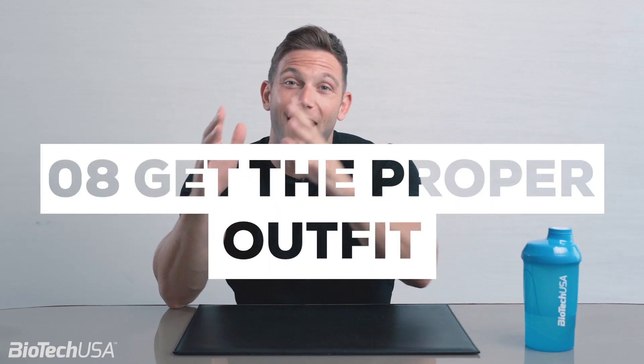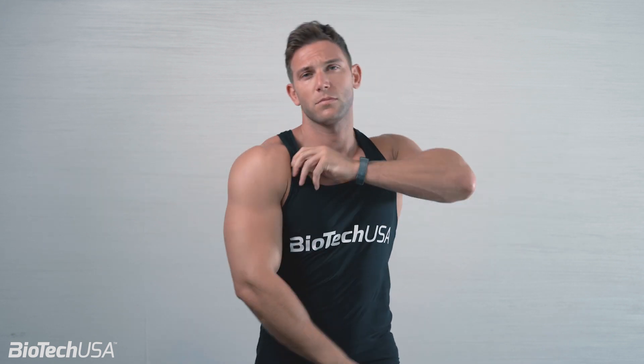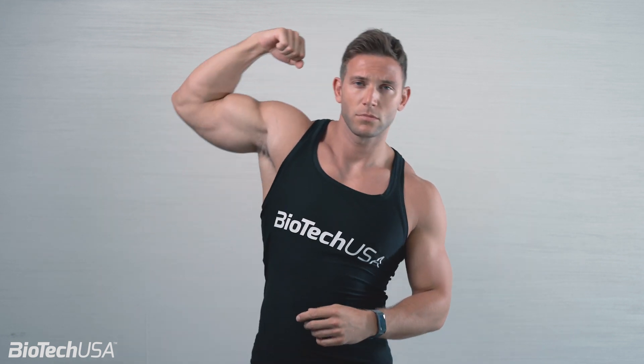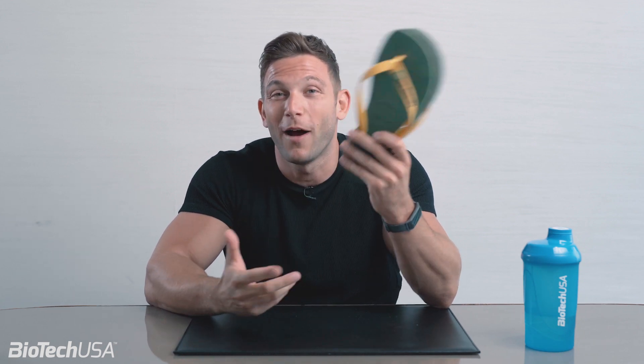Number eight: get the proper outfit and shoes to train. There's nothing more embarrassing than seeing newbies at the gym without the proper outfit. Flip-flops are for the beach, so forget them when you go training. There are so many people that wear them while training, but it's not for me and it's not for you either if you want to start a serious fitness journey. So get rid of them.